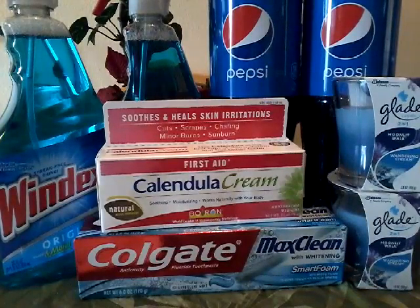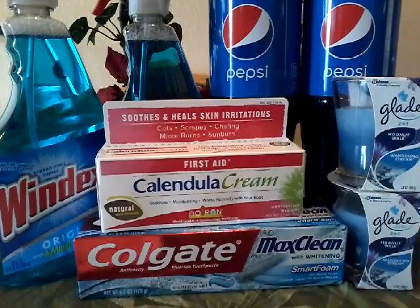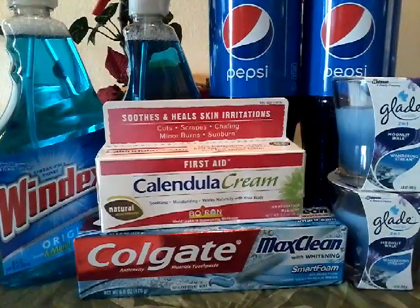As you can see I picked up the two Windex. They were on sale for two for seven. Then I picked up the Calatula cream. They were on sale for $8.49. I picked up the Colgate Max Clean. They were on sale for $3.00. I picked up the two Pepsis, two for two. And two Glade Candles that were on sale for $2.00.